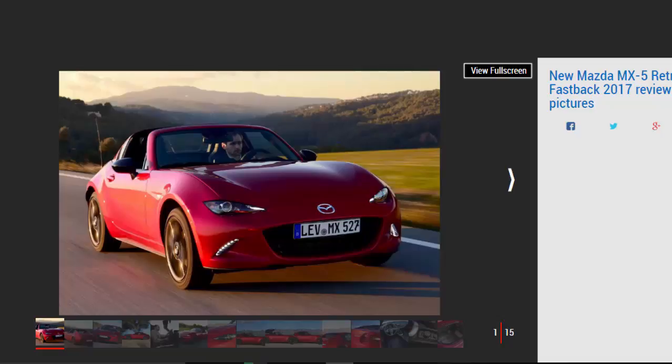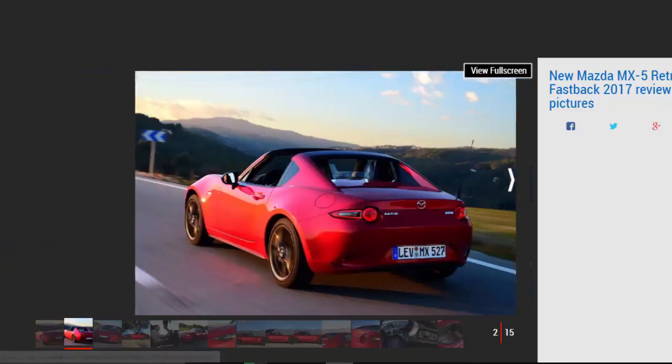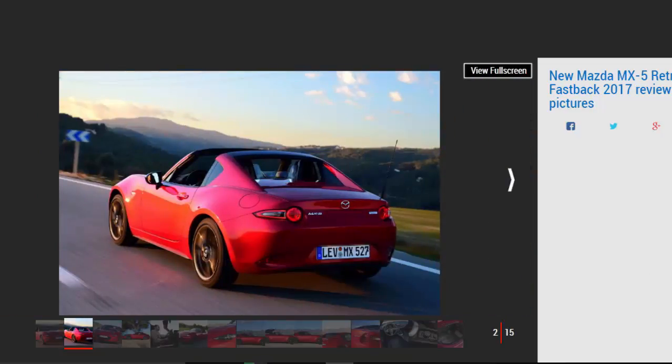If anyone could be trusted to put a new spin on the roadster formula and come up with a winner, it's Mazda. The MX-5 RF retains the agile and engaging setup of the standard model but comes dressed in a fancier frock. A £2,000 premium might seem a little steep when the soft top is virtually faultless, but you do gain a bit of theatre along with a dose of extra roof-up refinement.